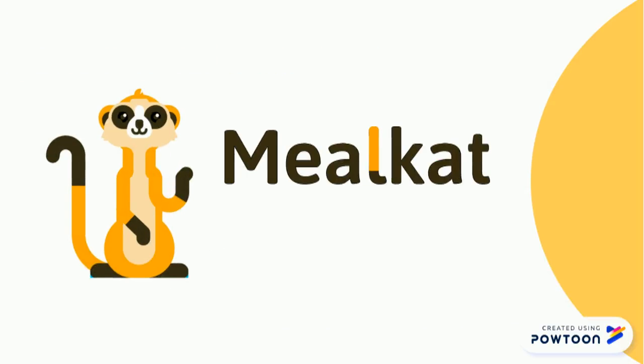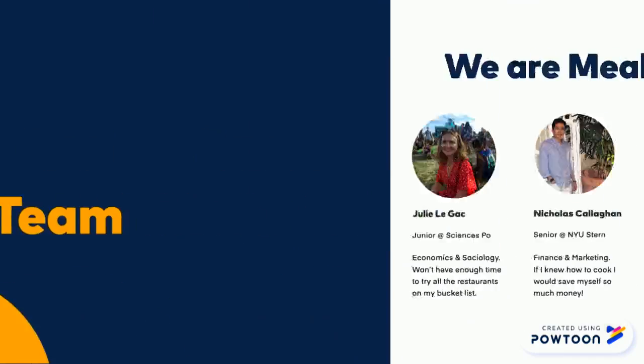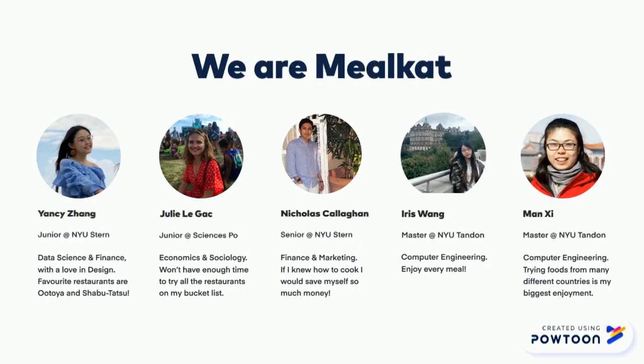With Mealcat, customers are no longer waiting like a meerkat. Rather, now they own the full control of their service and help the restaurants relieve their operational burden. And this is from our food-loving team. Thank you very much.